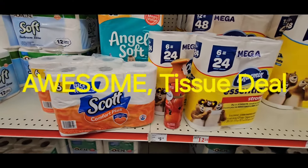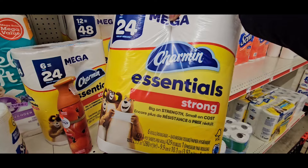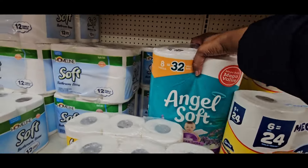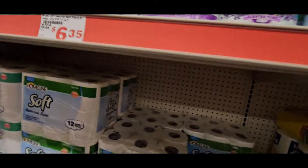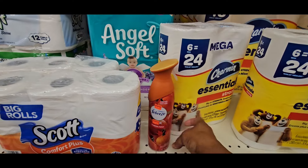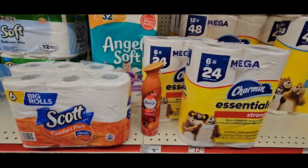For this next deal, you're going to grab two of the Scott Comfort Plus 6 rolls for $3.60, two of the Charmin Mega 6 rolls — they are two for $10 right here. Then grab one Angel Soft 8 equal 32 rolls — they are $6.35 but on sale right now for $5.95. And grab your Febreze from clearance for $2.25, because it's going to give you extra money. You should have five packs of tissue and one Febreze.